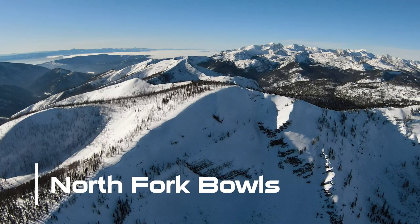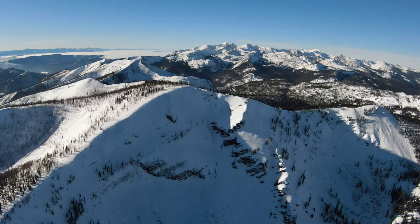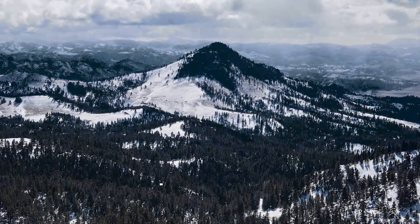This month we had Jordan snowmobiling out in the Sealy Lake area, bringing his shot of North Fork Bowls. While TJ was out exploring in January, he got a great shot of Lone Mountain on a contrast day.